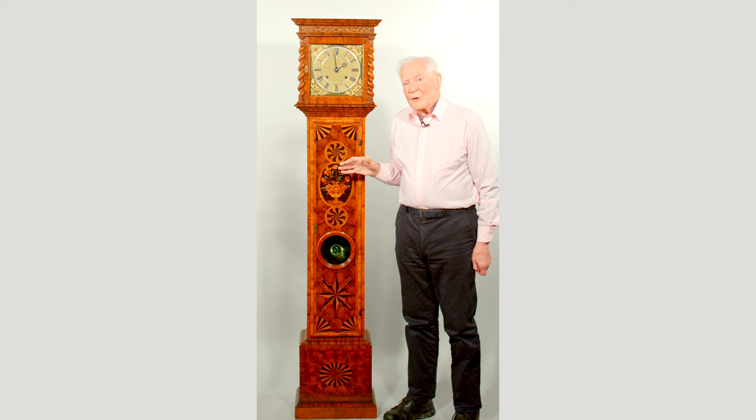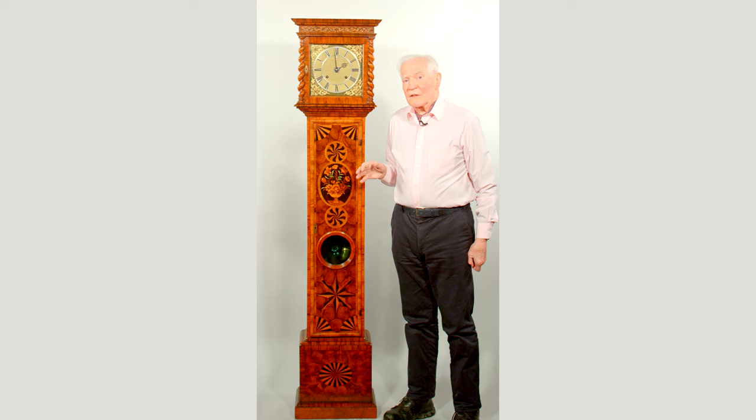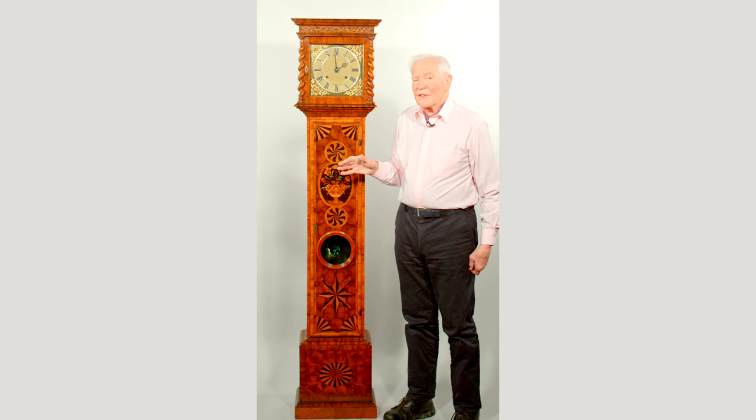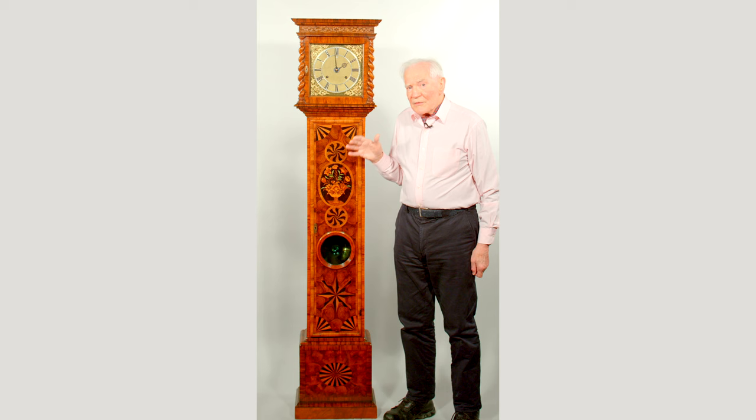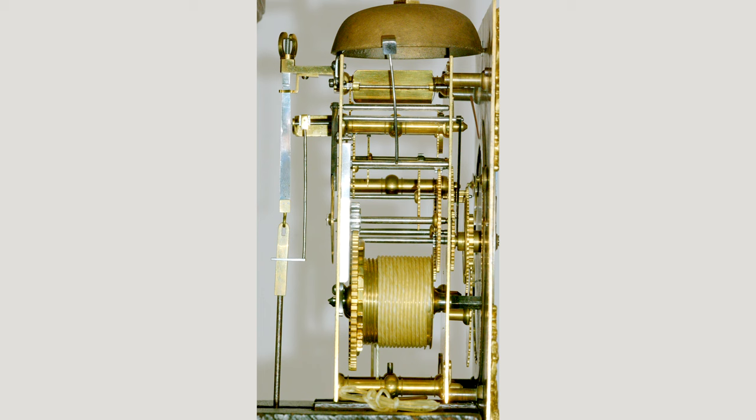It's an interesting clock for more than one reason. The movement is a month-going movement. Although month-going clocks are not particularly rare in themselves, they formed less than 10% of Joseph Nibb's production, so they were obviously much harder to make and more expensive, and therefore fewer exist. In month-going clocks it's normally the strike train that's the difficult one, because it has to deliver 4,992 hour blows to work for 32 days, giving you one extra day before you must wind the clock.